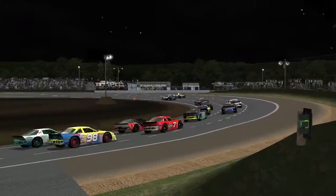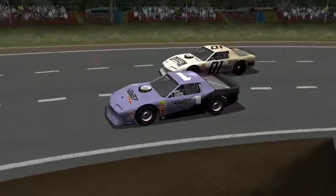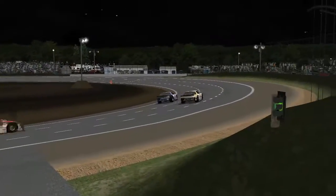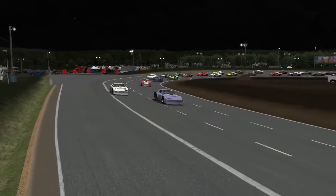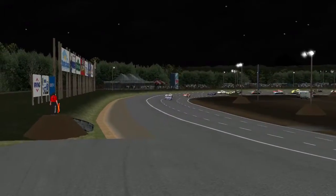Very impressive considering their lap times are probably slower than they'd be if they were running single file. Carlin Dumian looking to slide up in front of the 001 — King refuses to give in, but he looks like he's going to have to, as Dumian's got a full car length on him coming into turn one. King slides it out wide and slides into second.